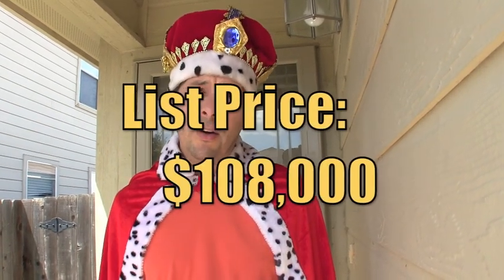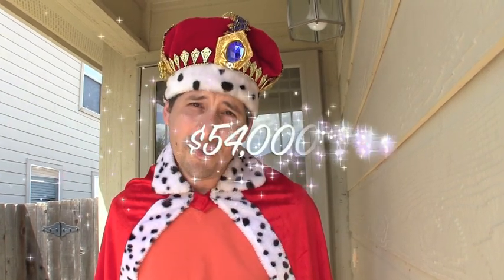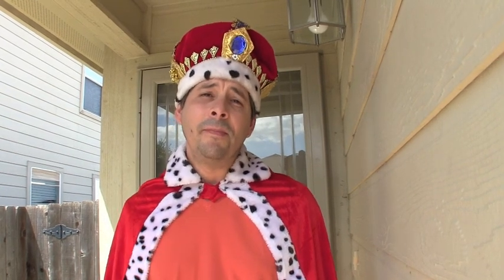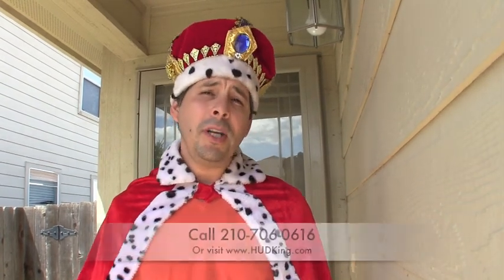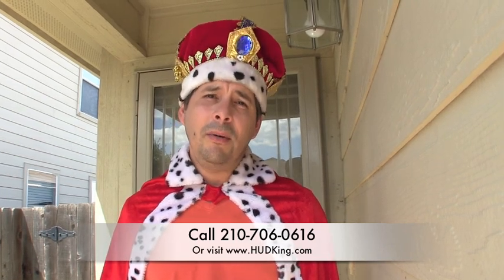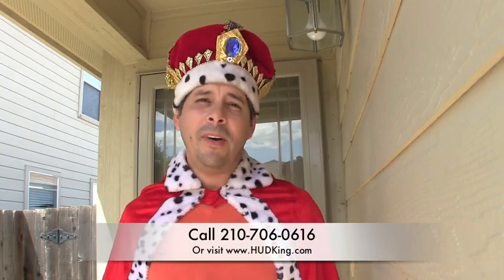This home is listed right now for $108,000; the Good Neighbor Next Door price is $54,000. You have to live here for at least three years. This home was built in 2005 and is a little over 1,370 square feet. If you are interested, you need to call quickly. You can reach me at 210-706-0616. My name is Jonathan, I'm the Hud King, and I want to help you find your castle.